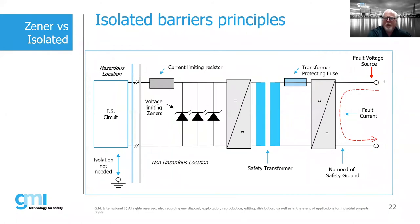An isolated barrier has a very similar concept — it still has a current limiting resistor, voltage limiting Zener diodes, and a fuse — but it also includes a safety transformer. In a fault condition, the fault energy comes into one leg of the transformer and stays in the non-hazardous area, prevented from reaching the hazardous location by that safety transformer.